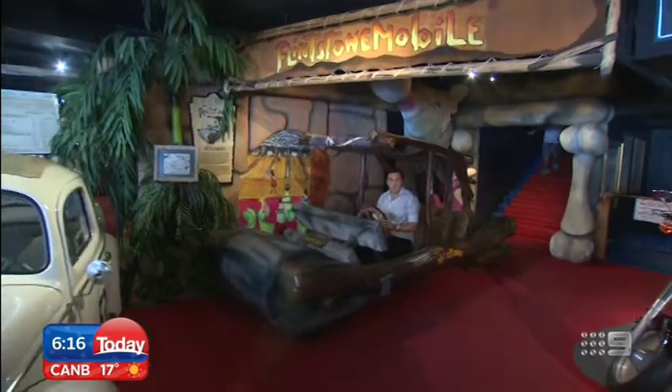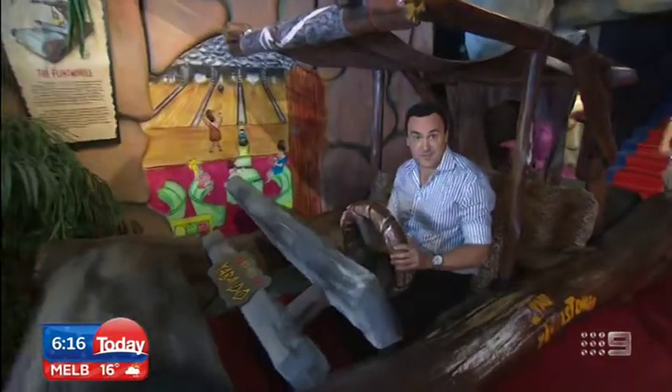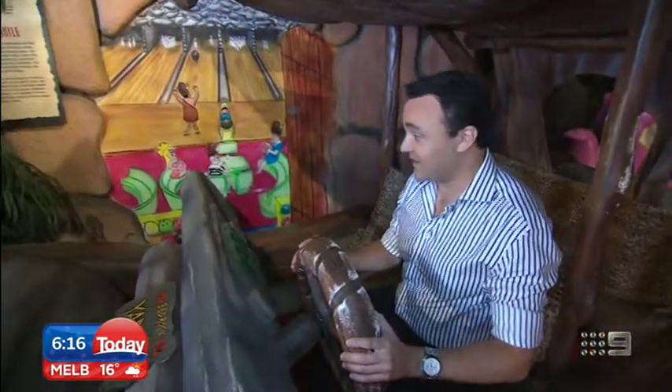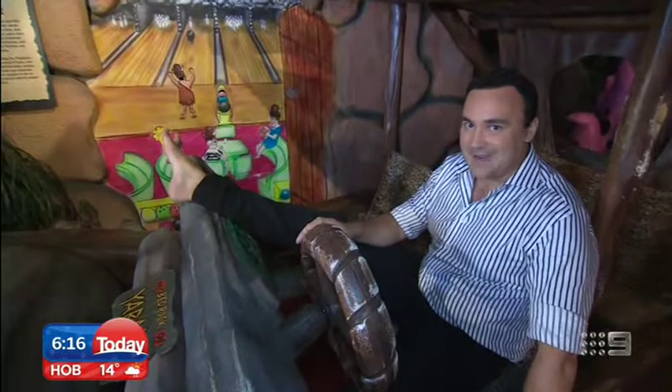Not every car in the museum is a high-adrenaline, high-octane ride. This one is the Flintmobile from the Flintstones movie in the 90s, and it gives a whole new meaning to putting your foot to the floor. Yabba-dabba-doo.